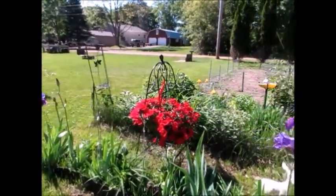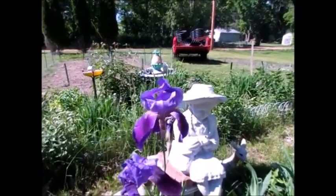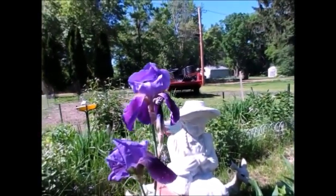These things are beautiful. She's very proud of her irises. There's her iris.